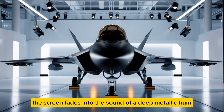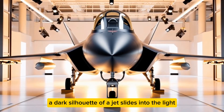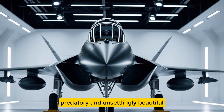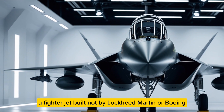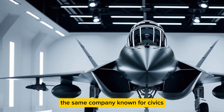The screen fades into the sound of a deep metallic hum. A dark silhouette of a jet slides into the light — its shape unfamiliar, sharp, predatory, and unsettlingly beautiful. A voice rises over the echo: you're looking at something that shouldn't exist. A fighter jet built not by Lockheed Martin or Boeing, but by Honda.